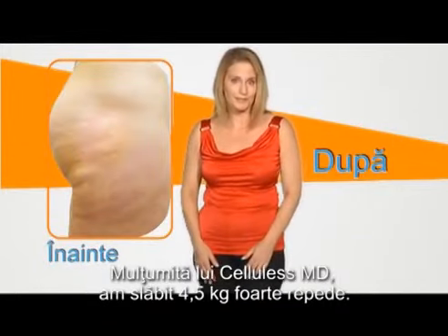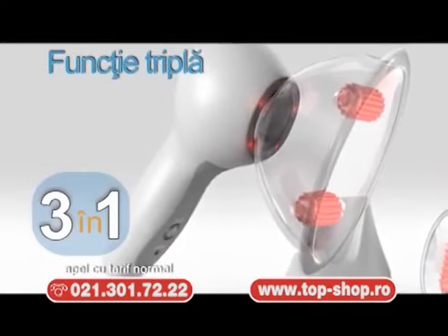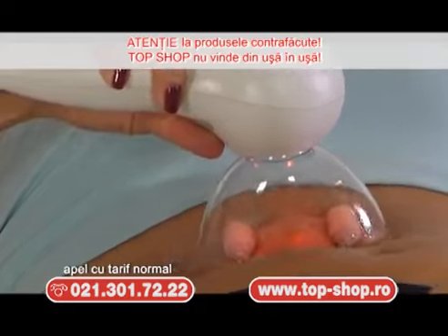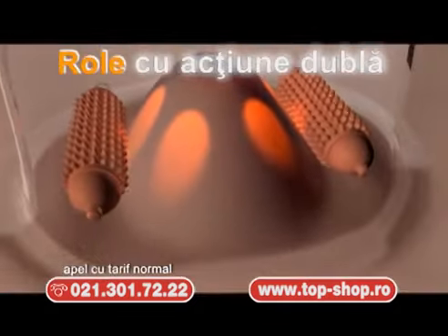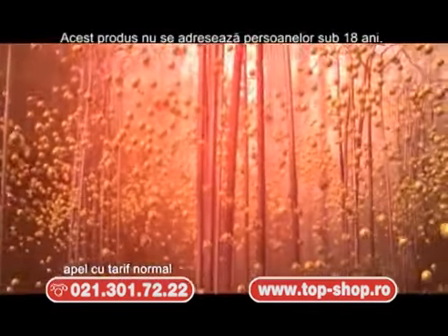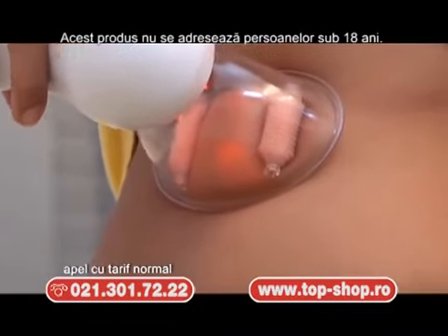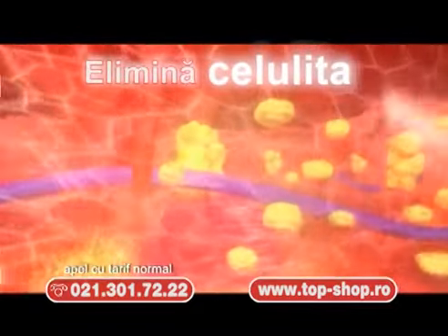Thanks to Cellulis MD, I lost 10 pounds in no time. Secretul Cellulis MD îl reprezintă funcția triplă cu care acționează. Te scapă de grăsime și celulită, iar pielea se păstrează catifelată și tânără. Rolele cu acțiune dublă de ardere a grăsimii și tehnologie avansată cu terapie prin lumină topesc efectiv depozitele de grăsime și reîntineresc pielea. Sistemul brevetat de terapie cu vacuum dezintegrează și elimină definitiv celulele grase care formează celulita.